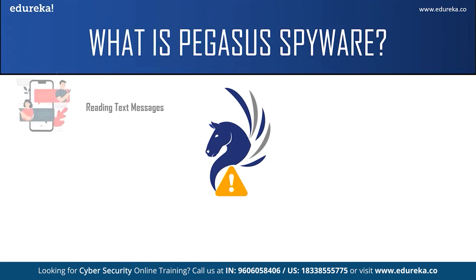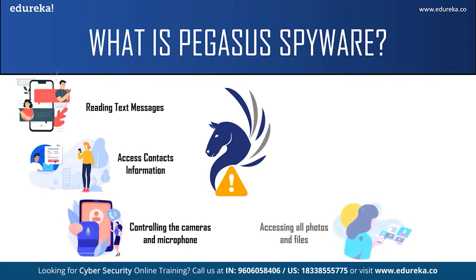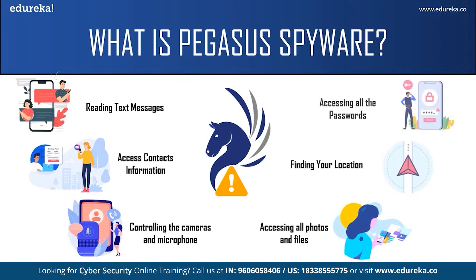The Pegasus spyware is capable of reading your text messages, reading your contacts, tracking your call history, turning on your camera and microphone, accessing the photos in your gallery, and all the files on your phone. It can also turn on your GPS and find your location. Worst of all, it gives the attacker access to all your passwords. It can attack both Android and iOS phones up to version iOS 14.6, and can be used to spy on 5,000 phones per year and up to 50 phones at once.